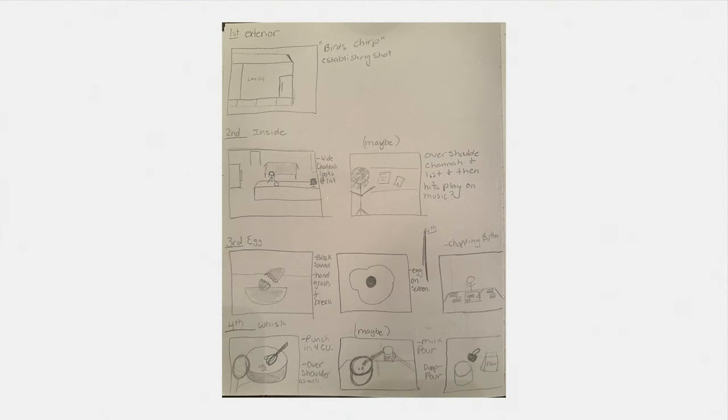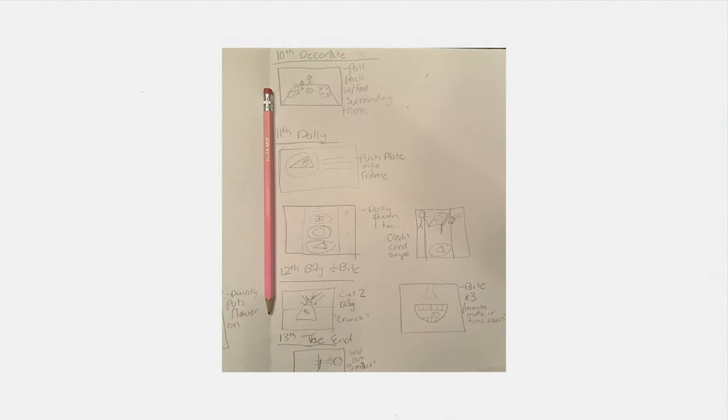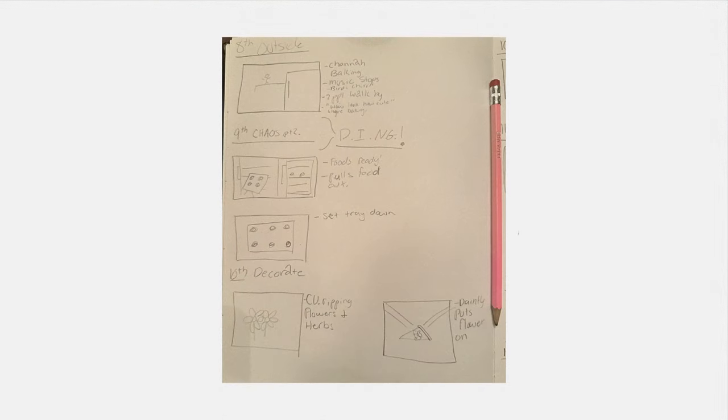Pre-production. I was brought onto this as a DP by my friend Eliza. She's working on building out her directing reel and thought up this idea for Last Call Baking. She's actually close friends with Hana, the owner and the talent in this video. So I met up with Eliza and we went over the storyboard that she had already drawn out in her notebook, which I thought was dope. And I was pretty immediately like, yes, I want to do this.